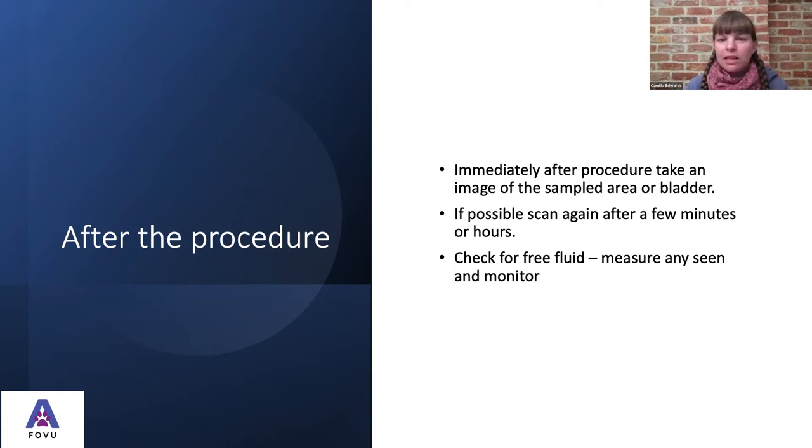After the procedure, it's really key to take another image of the area where you've sampled to check whether there's any free fluid — whether you're scanning the bladder for leakage or checking for any bleeding. Try to get a view immediately after taking the samples, and then again a few minutes or a few hours later to check on the patient. If you have any free fluid, measure it, and then go back shortly after to see whether it's increasing or whether it's stopped — a clot has formed and everything's okay, which is by far usually the case.